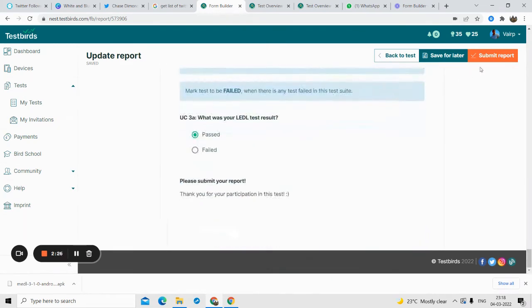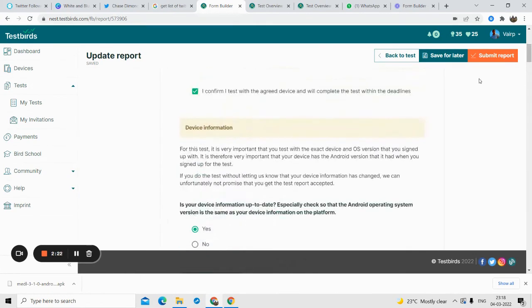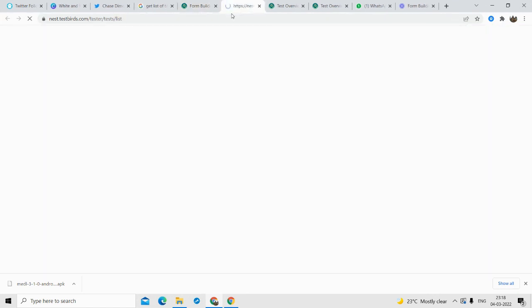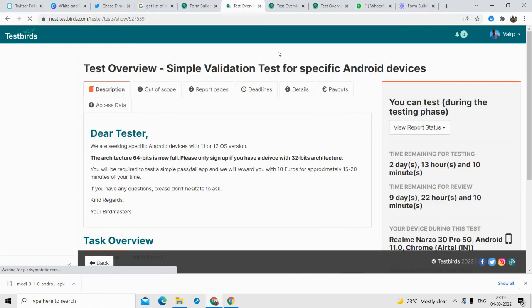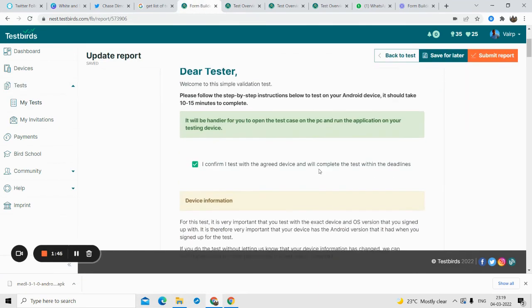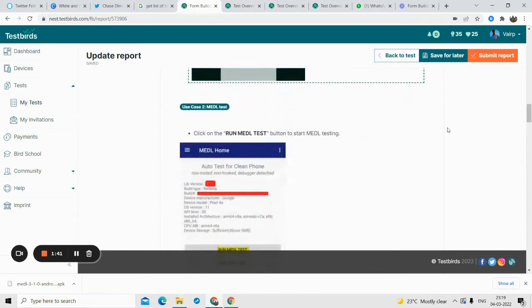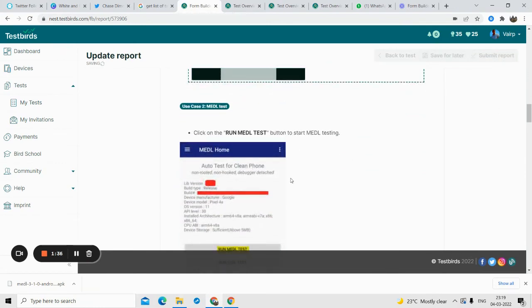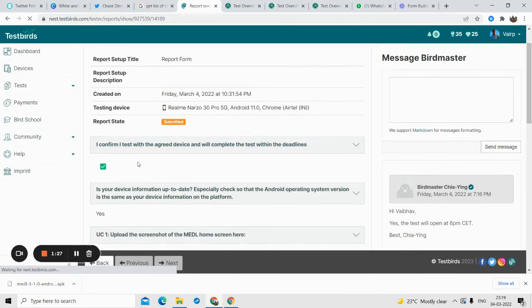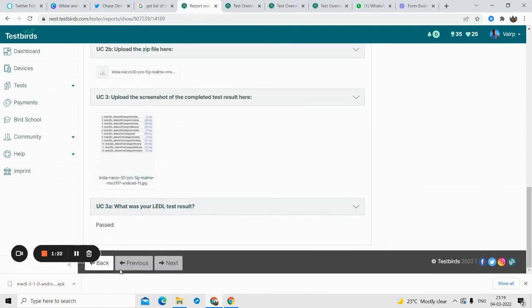Once you're done, submit the report. This was a simple test — there may be different tests and this is just one live example to make you familiar with how you complete reports. The next bug-finding test I do will have different instructions, which you can all find within the test description. That's the quick overview of how you complete the report. I clicked 'Submit Report' and the report was submitted successfully.